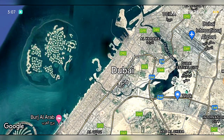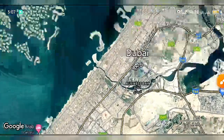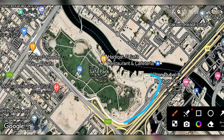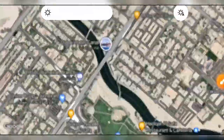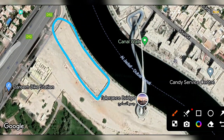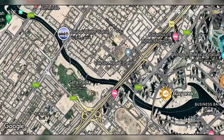Looking at the map location, Cavalli Couture is situated near the airport, Burj Khalifa, and City Walk. Checking more closely, we can see a park nearby. This is the exact location for Cavalli Couture — a wonderful area with a beautiful location beside Safa Park.